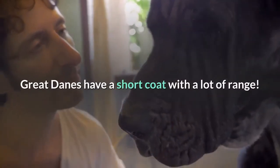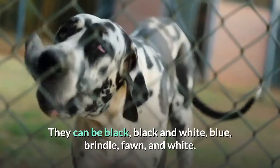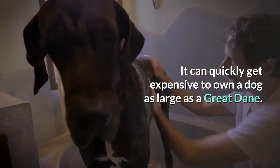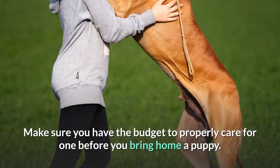Great Danes have a short coat with a lot of range. They can be black, black and white, blue, brindle, fawn, and white. It can quickly get expensive to own a dog as large as a Great Dane, so make sure you have the budget to properly care for one before you bring home a puppy.